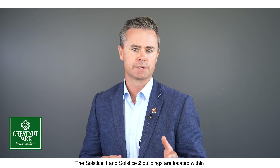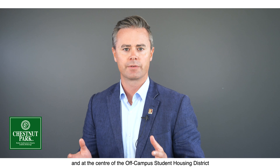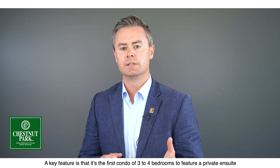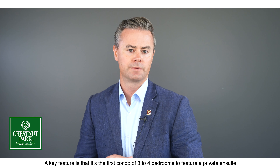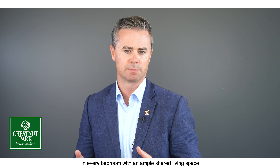The Solstice 1 and Solstice 2 buildings are located within a five-minute bus ride to the University of Guelph's sought-after south end and the centre of the off-campus student housing district, overlooking acres of protected conservation lands. A key feature is that the first condo of three to four bedrooms to feature private ensuite in every bedroom, with an ample shared living space.